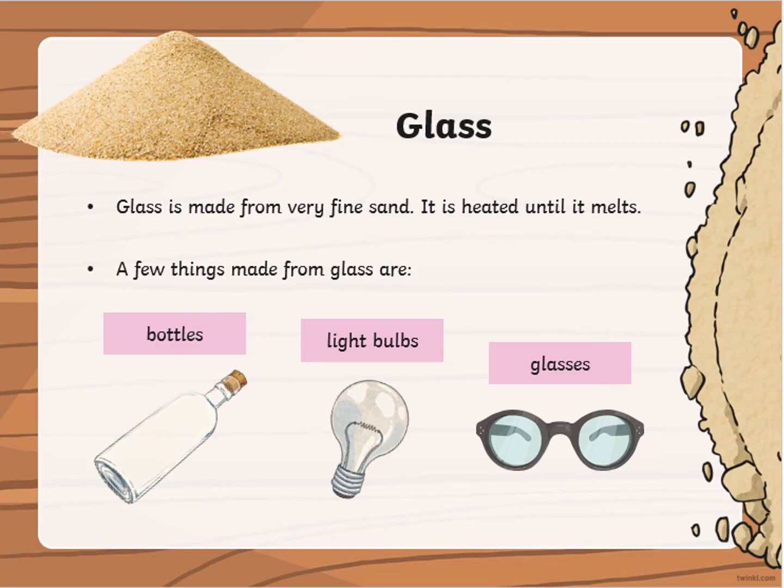Glass is made from very fine sand. It is heated until it melts. A few things made from glass are bottles, light bulbs or glasses.